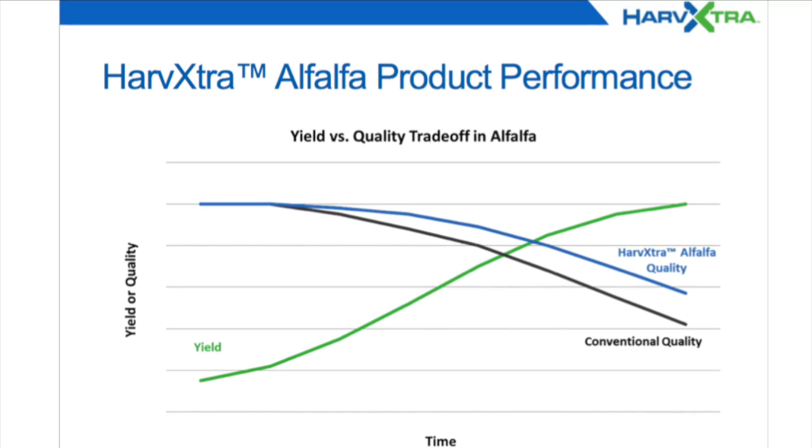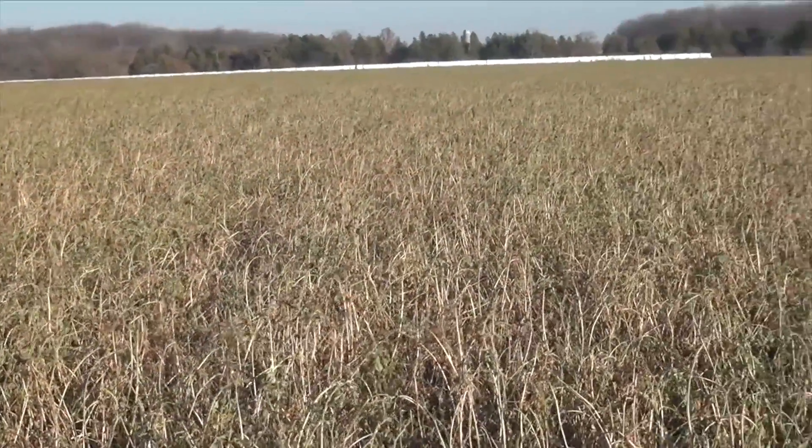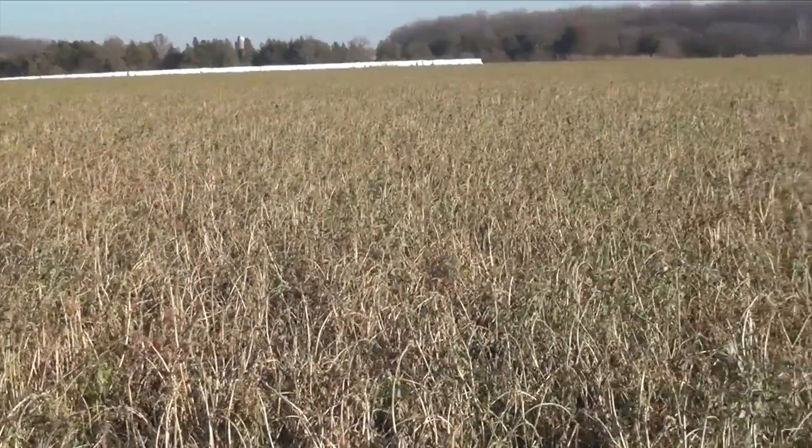This is the first year for low lignin alfalfa commercialized in Ontario and Canada, and we're standing in a pretty nice field of low lignin. Tell me about what you're seeing growing here from an agronomic perspective.